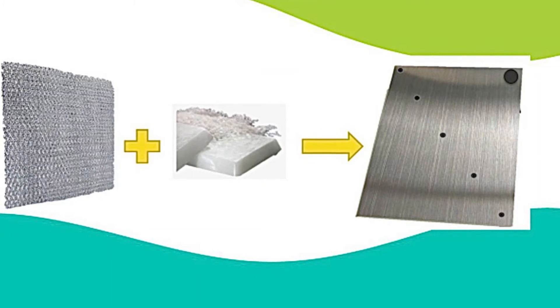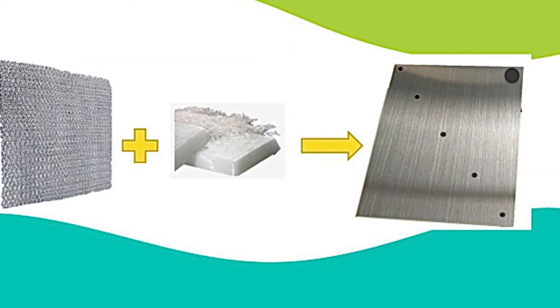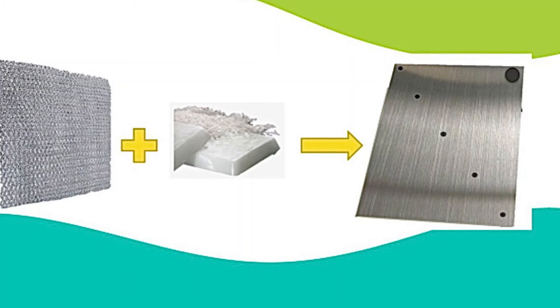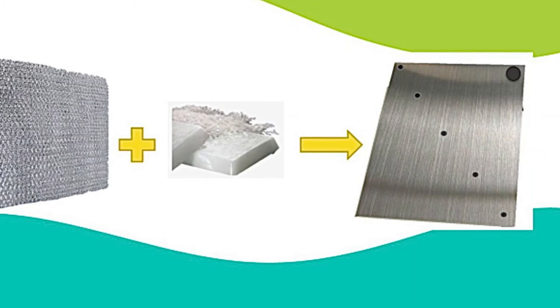We used aluminum foam inside the blocks in order to maintain good heat distribution through the block during PCM melting or solidification. In addition, we added five locations for temperature sensors.